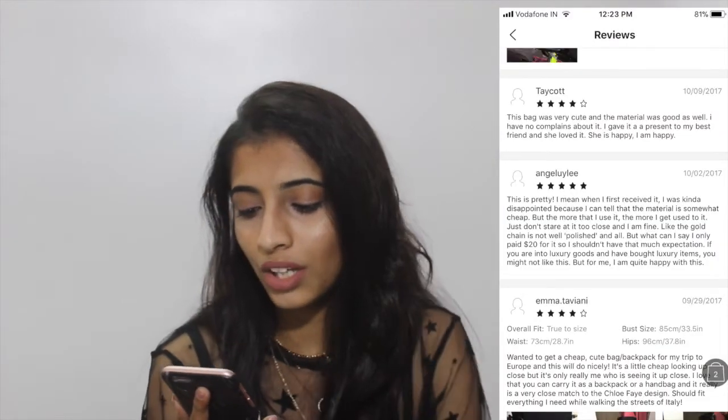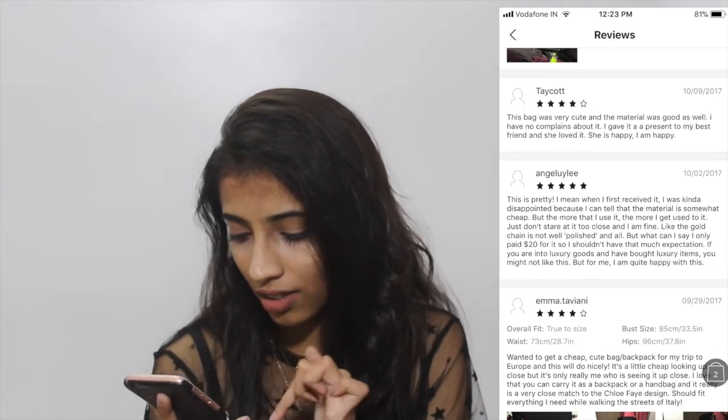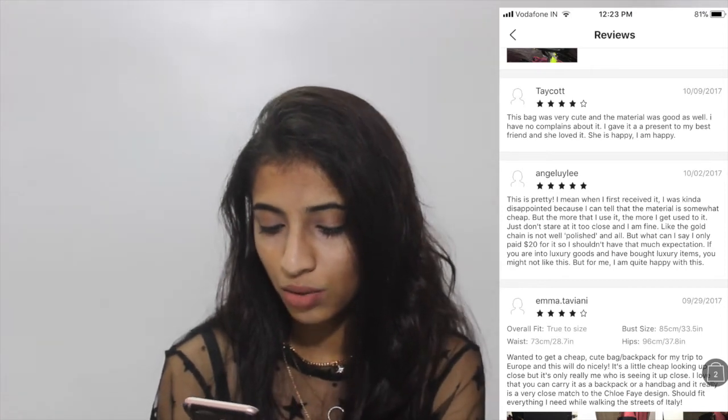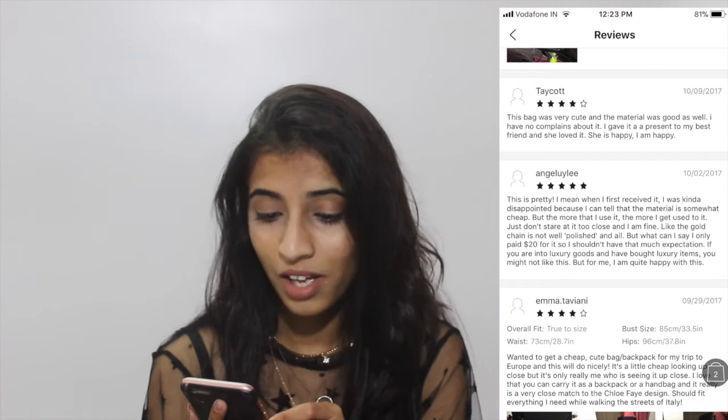More reviews say: 'Not too small, not too big — perfect for everyday. I'm in love, you can use it as a backpack or handbag.' And: 'The material was good, I have no complaints — I gave it as a present to my best friend and she loved it.' I'll link more websites in the description so you can find it for the cheapest price.